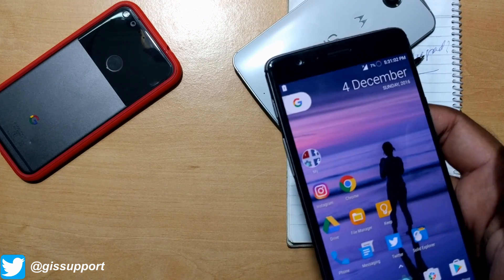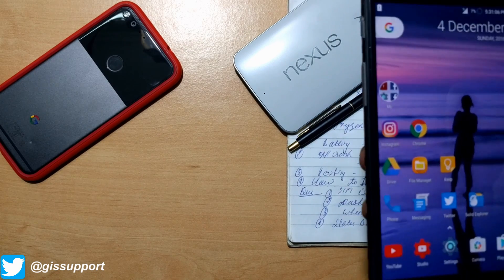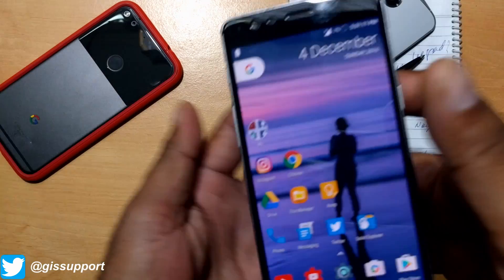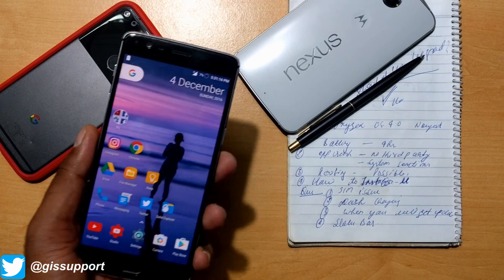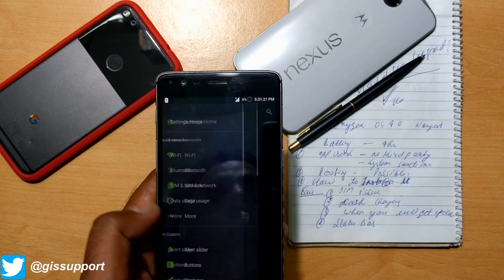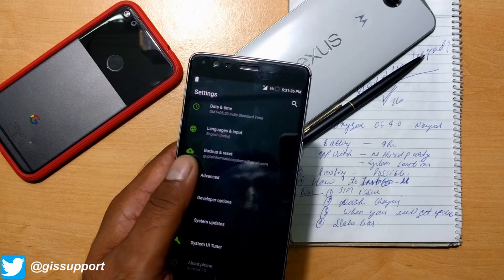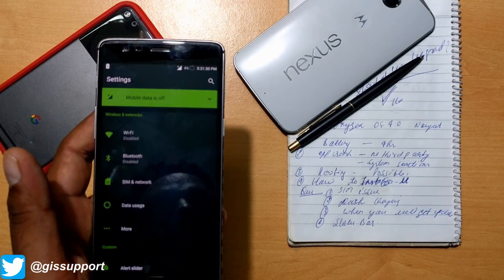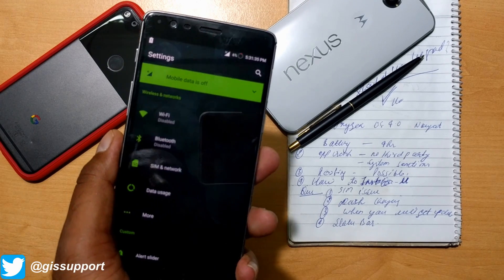So, should you upgrade to OxygenOS 4.0 Android Nougat? Definitely yes. Four hours and three hours of screen-on time is okay, you have dash charging, and just make sure to top up at the end of the day. There you have it — a quick review of OxygenOS 4.0. For new Android Nougat features, I've made a lot of videos so go follow that playlist — there are more than a dozen videos. I hope you guys find this helpful. Let me know in the comments if you have any concerns, and you can ask me on Twitter at TheGeekSupport. This is Saurabh — catch you guys in the next video. Have a great day!